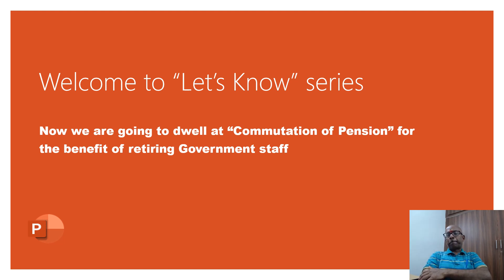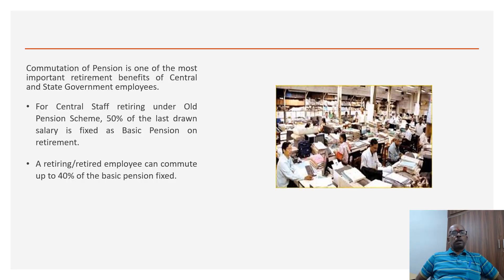The first video I'm planning to discuss is on commutation of pension. Commutation of pension is available for central and state government employees, and it is one of the most important retirement benefits for them.